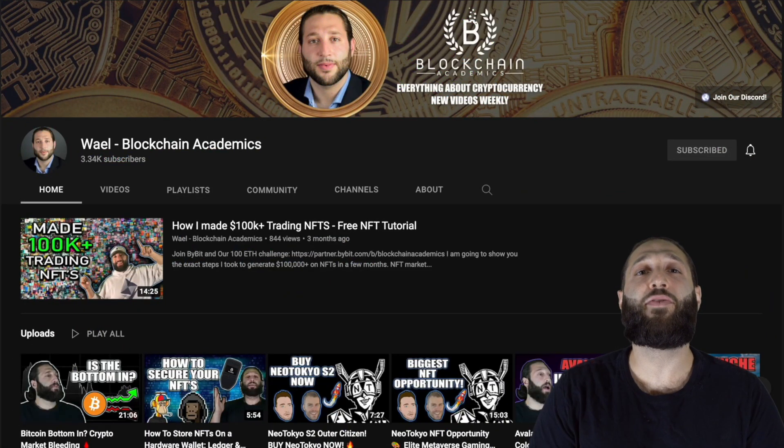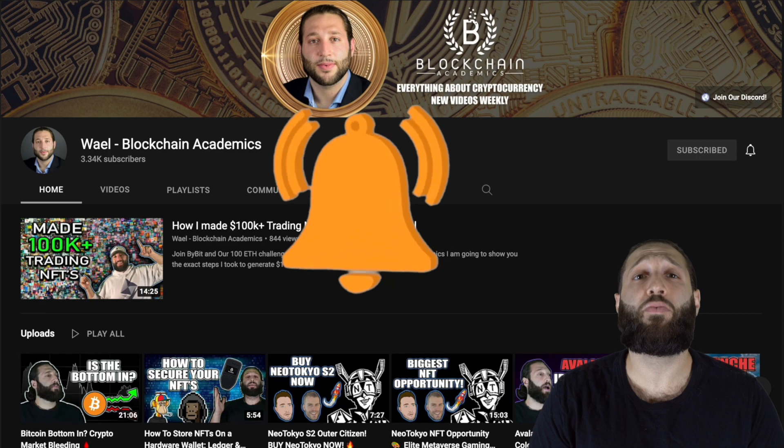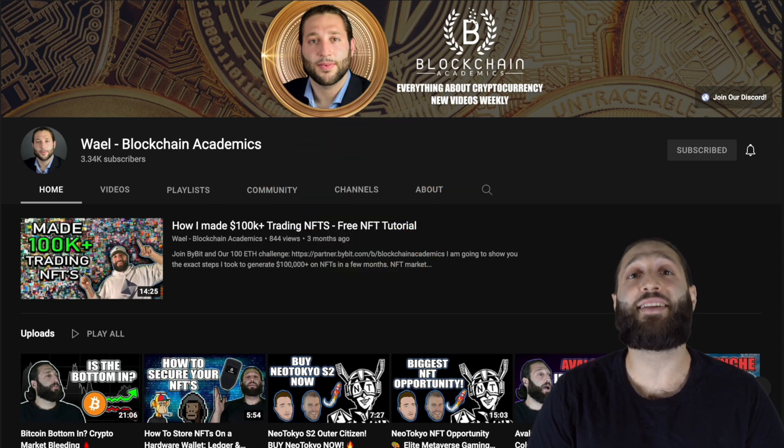Thank you for checking out the channel. Every day we put out a new video about cryptocurrency education, markets, giveaways, and more. Make sure you hit the subscribe button and notification bell so you don't miss out on any content. Now let's go to the moon.